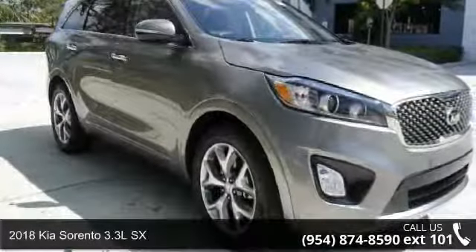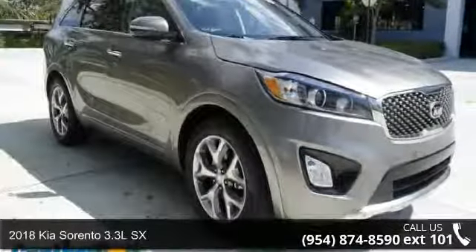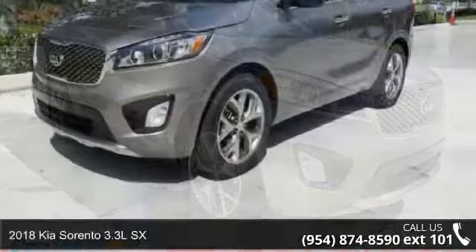Check out this 2018 Kia Sorento. This may be the set of wheels you've been looking for.